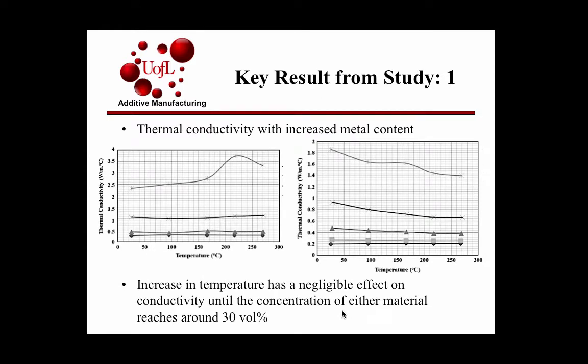Looking at thermal conductivity with increased metal content, they tested both copper and iron — copper on the left, iron on the right. At lower percentages of 5%, 10%, and 20%, there wasn't much of an increase in thermal conductivity. But at 30%, you see the maximum increase in thermal conductivity, and differences with increased temperatures become visible for both iron and copper.